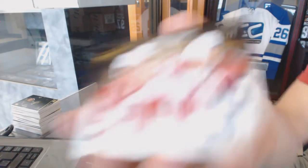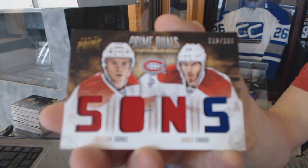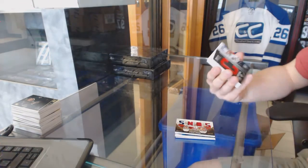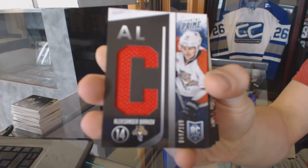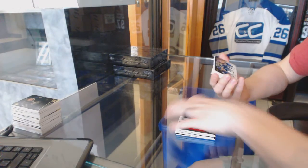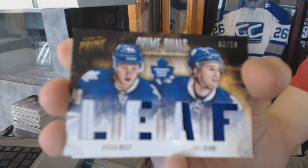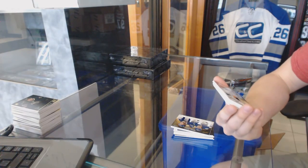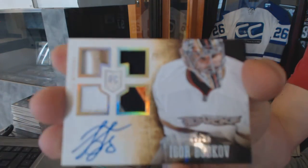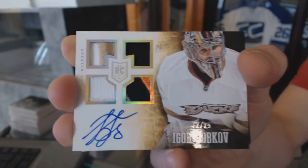Dual player quad jersey number to 200 for the Montreal Canadiens, Christian Thomas and Jared Tenorti. Rookie jersey number to 100 for the Florida Panthers, Alexander Barkov. Dual player quad jersey prime number 3 of 50 for the Toronto Maple Leafs, Morgan Riley and Jamie Devane. We've got a rookie jersey prime patch, fight strap, and autograph number 12 of 25 for the Anaheim Ducks, Igor Bobkov.